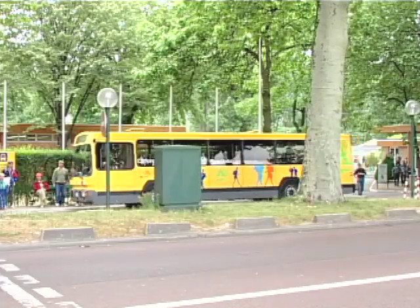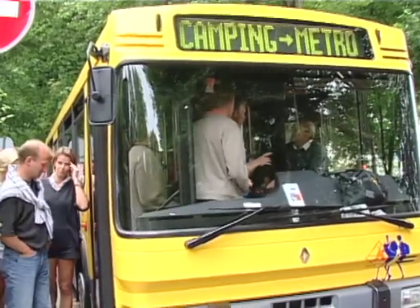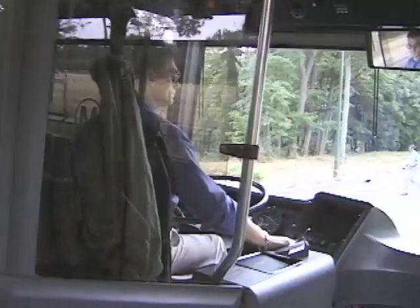This campsite has a dedicated bus service bringing campers every half hour to Paris' nearest subway station.